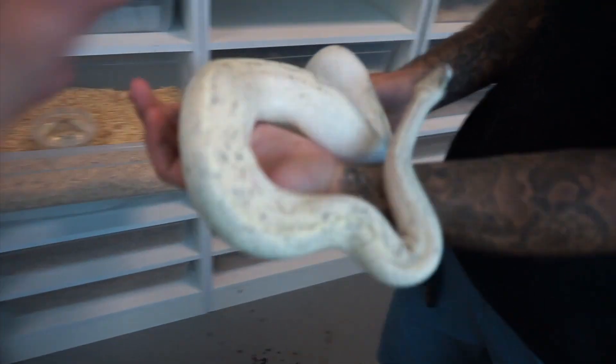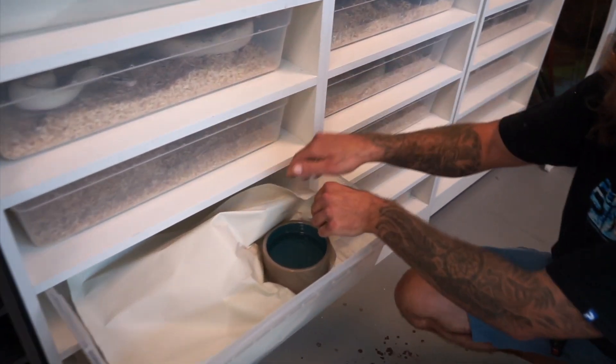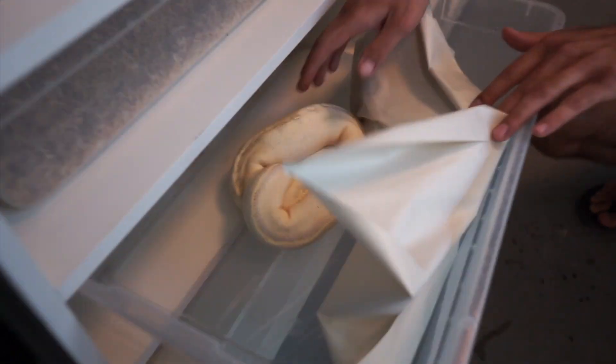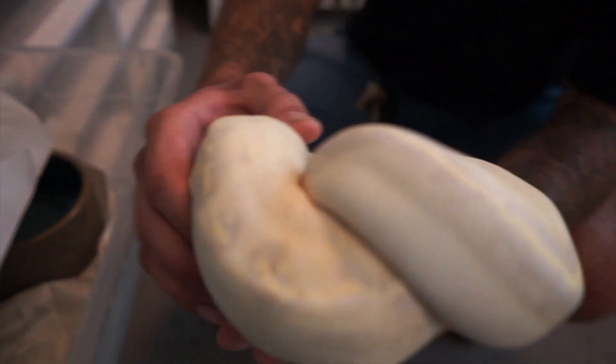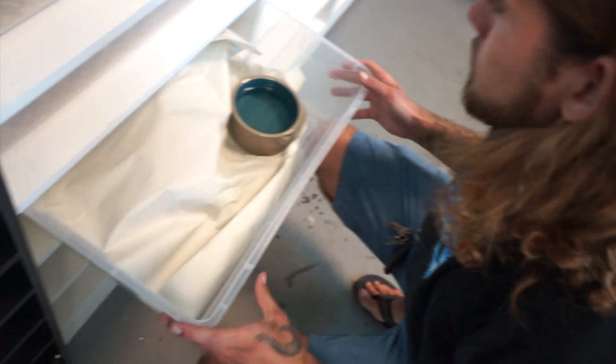It's a shame some people would feed this to a king cobra. Now we're actually going to show you the female to this male — this is a pastel highway. Just like the male I showed you, but with the pastel gene added. You can see how much lighter she is with that pastel gene.